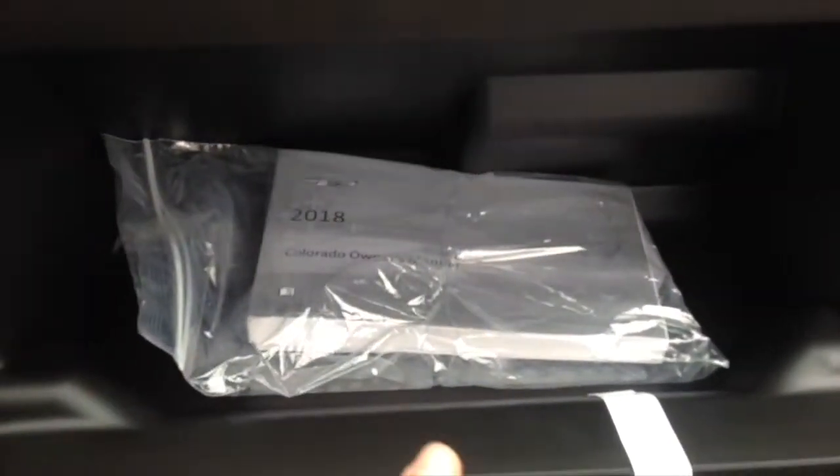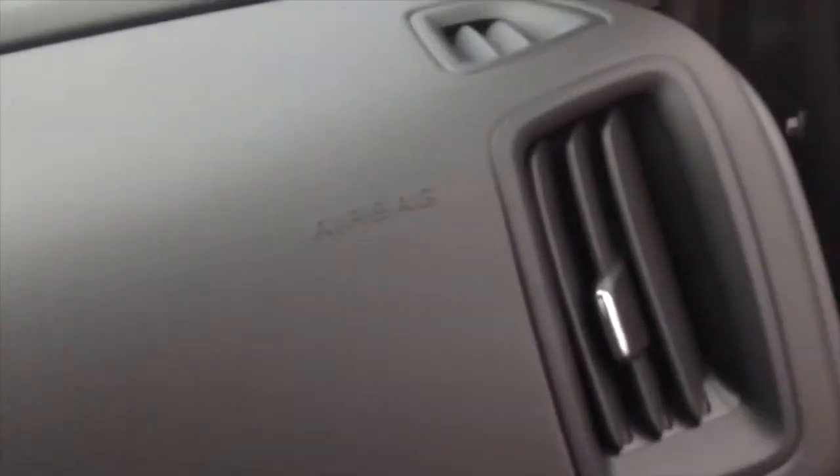You have your glove box and safety instructions over here — the 2018 Colorado owner's manual from General Motors. You also have airbags — one over here and one over here. As you can see, it does have a Bose audio system.